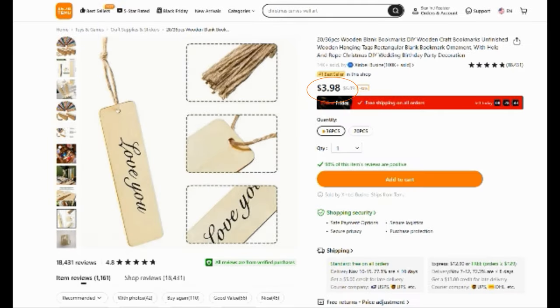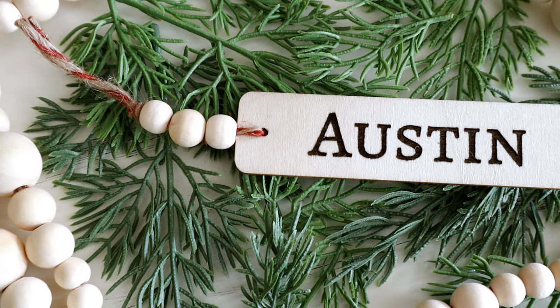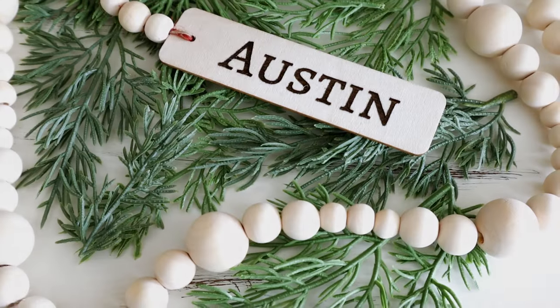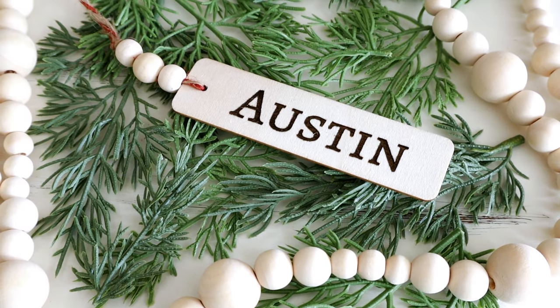The next crafting item are these unfinished wood bookmarks. You can get them in two different quantities. I ended up getting the 36-piece set for $3.98. These are perfect if you're wanting to create custom Christmas gifts for friends and family. I ended up engraving names in the ones that I have for some really great customized gifts and I just really love the quality of these for the price.